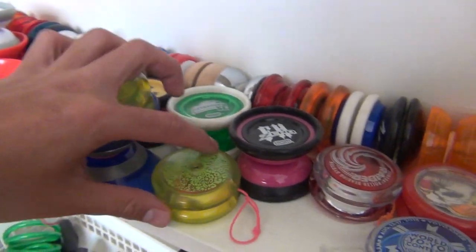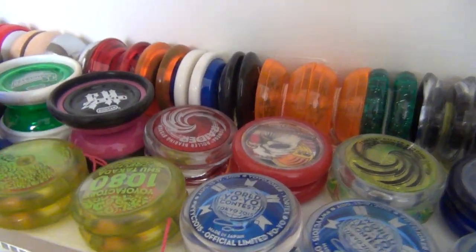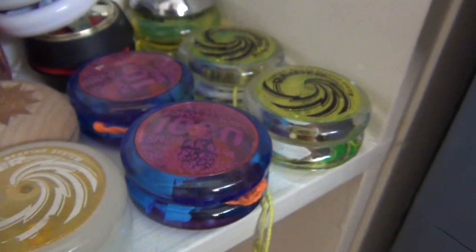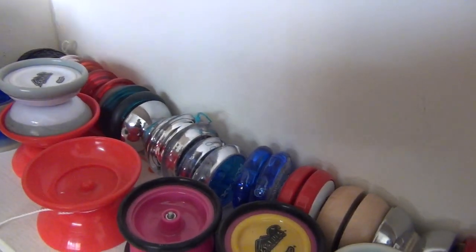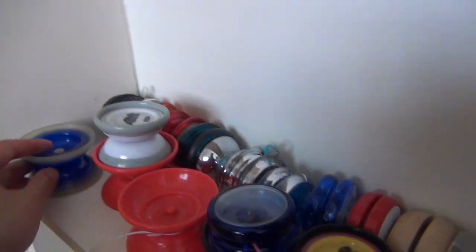Two more Loop 1080s — I kind of like that colour better than that colour though. A few Hayabuses right over there. YoyoJam Fiesta 1. Another Sunset Trajectory. And a Gobi, without the gaps.